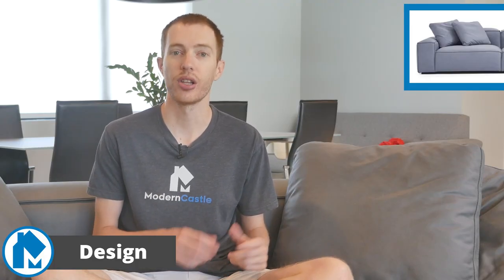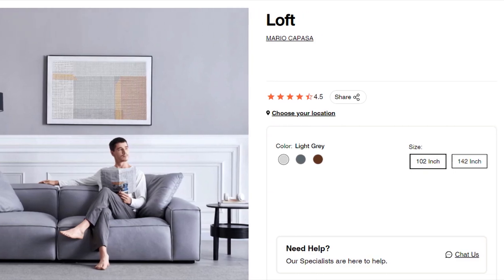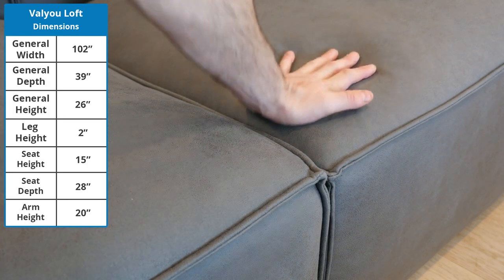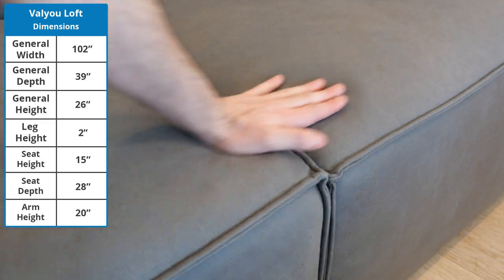The Value Loft sofa has three different color options: light gray, dark gray, and Tabac. It also comes in two different size options — 102 and 142. We tested both the Tabac 102 and the dark gray 102. Right out of the box you can tell the loft is high quality; the vegan leather is both incredibly smooth and supple with an amazingly comfortable feel. It also seems reasonably durable, though my poodle's nails have created some minor scratching, so be careful if you have pets that get on the sofa.